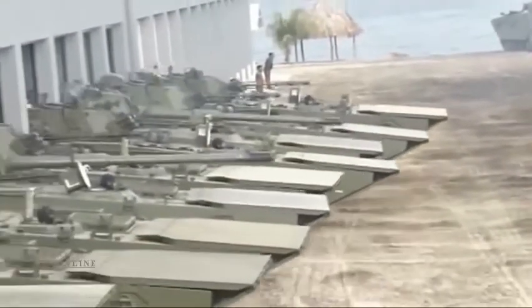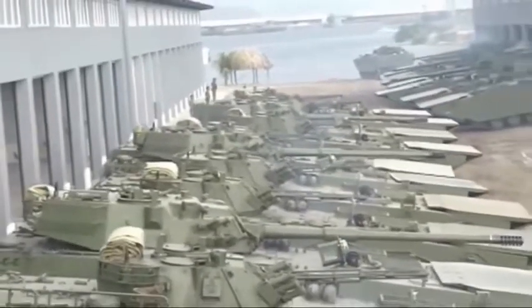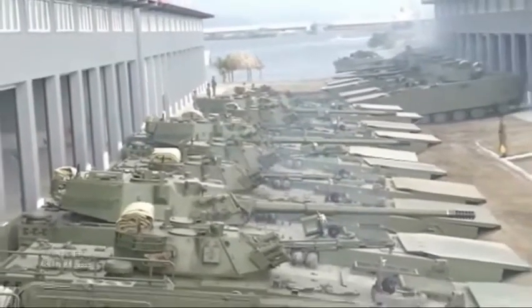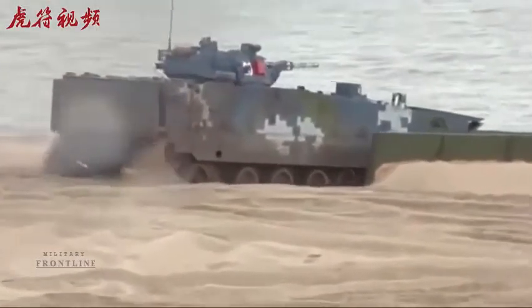In addition, the Type 5 is more heavily armed than the United States Marine Corps amphibious assault vehicle. Although the AAV is armed with a 0.50 caliber M2 heavy machine gun and an MK 19 grenade launcher, this pales in comparison to the main gun mounted on the Type 5's 30-millimeter turret, or the 105-millimeter gun equipped on several light tank variants.